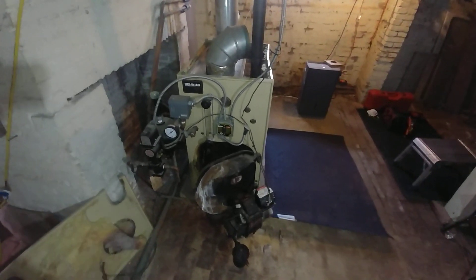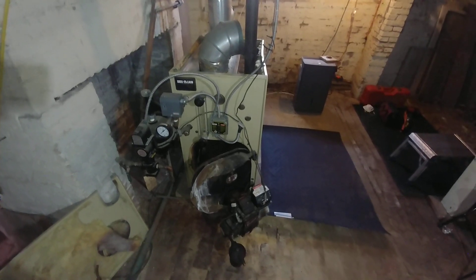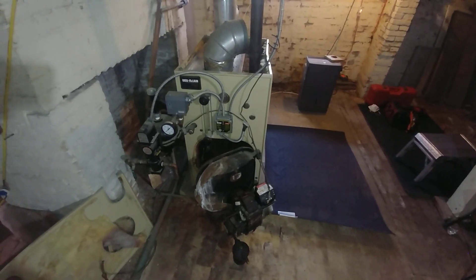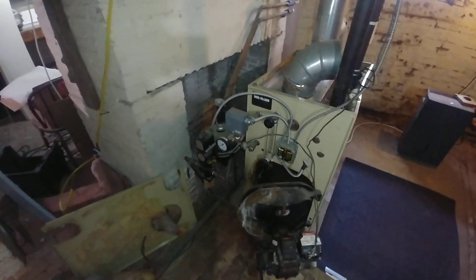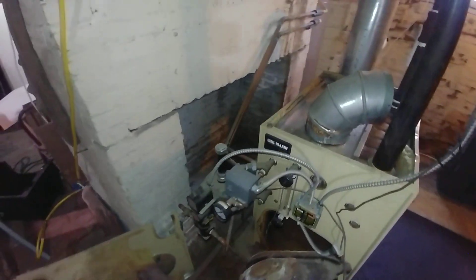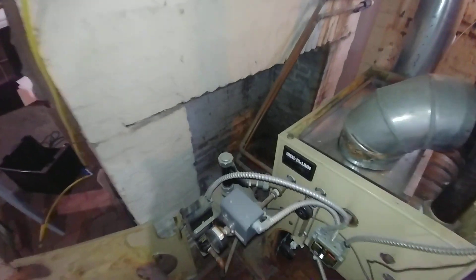Welcome to my channel. We're in Snow Hill, Maryland, on the Eastern Shore in a fairly old house. You can see what was probably a fireplace for cooking meals back in the day, and there's a brick floor.